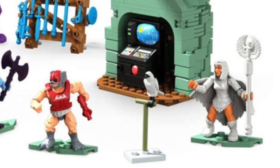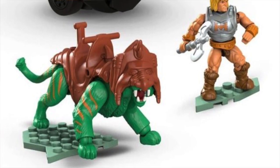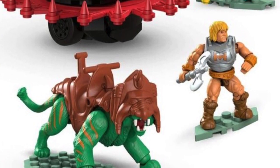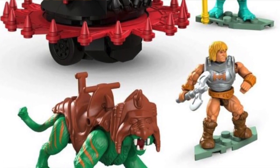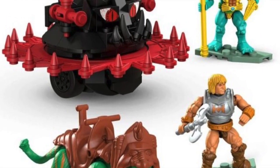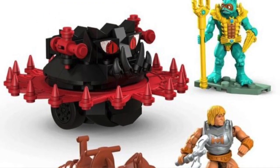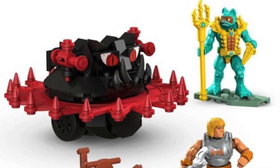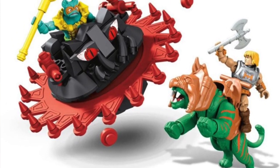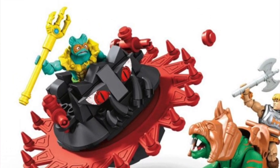If you got the Castle Grayskull Mega Constructs set, you can actually attach the Point Dread to the Castle Grayskull, which is nice. That also comes with Zodac, a Sorceress in an all-white outfit, and a mini Zoar. They're also doing the second set announced: Battle Cat versus the Roton. You may remember the little circle vehicle from back in the day — black with red and spinning teeth. That comes with a mini Merman figure, and Battle Cat comes with a Battle Armor He-Man.